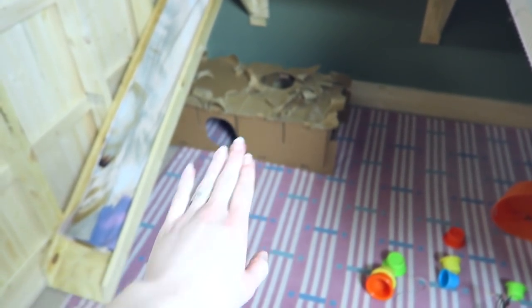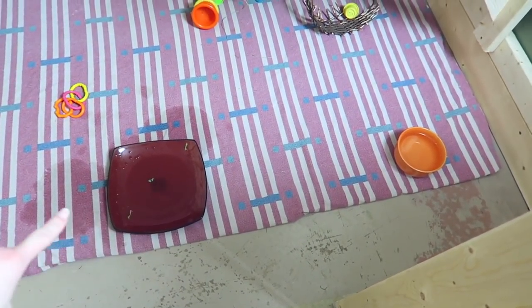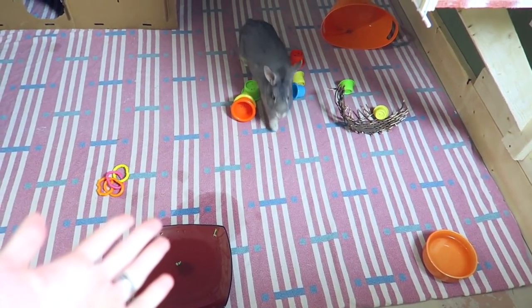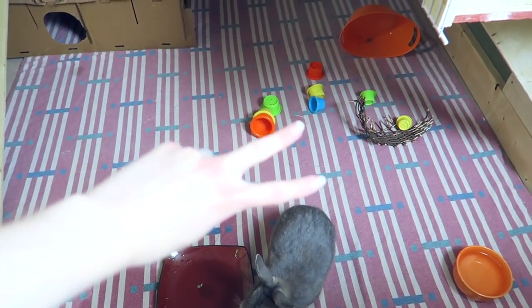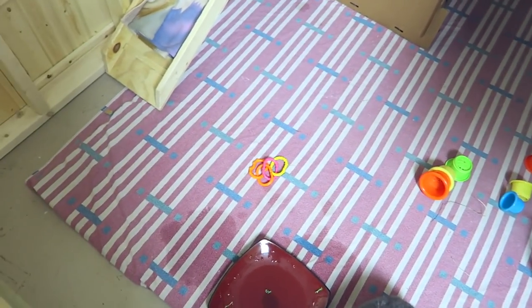And again I have the maze haven back there where Sterling is. Underneath this sheet I do have puzzle mats. Everyone always asks me where I get my puzzle mats — I get them from Walmart for about 20 bucks a package, and I think I use two packages for one pen, just in case you guys are wondering.